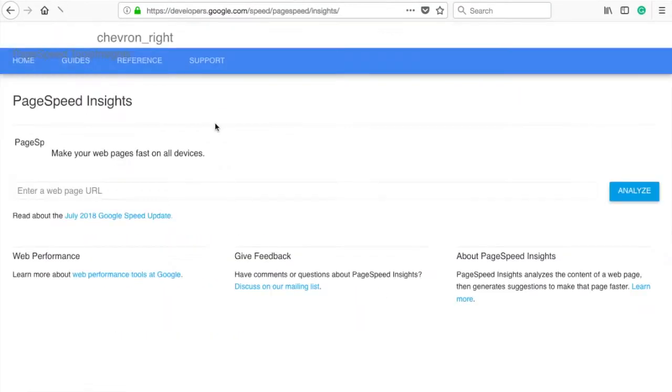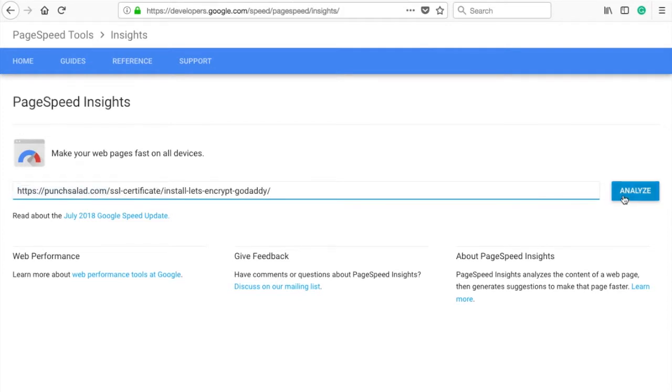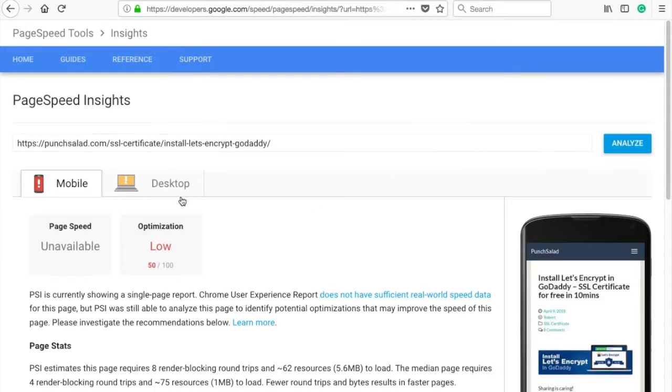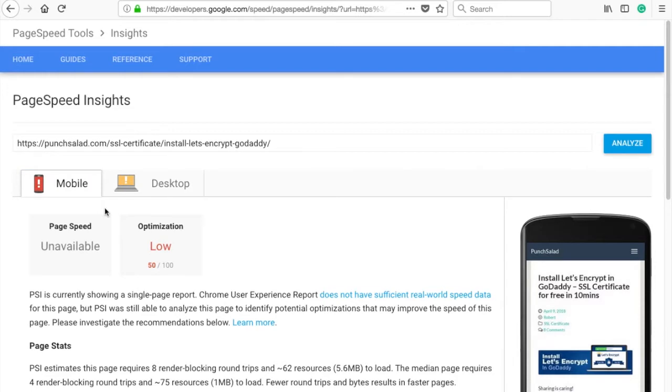Before you start, just check your current page speed ranking using a page that gets the most traffic. In my case, it's my blog post. I'll add a link to this tool in the description. Once it's done, you will see your overall score for mobile and for desktop. Currently I have a score of 50 on mobile and 69 on desktop, so that's not very good.